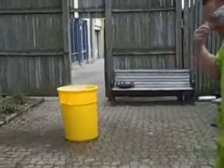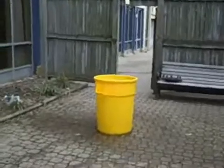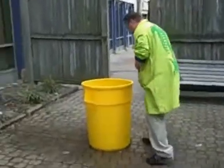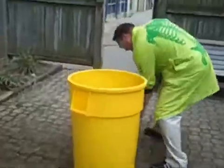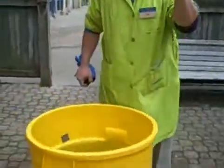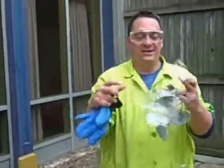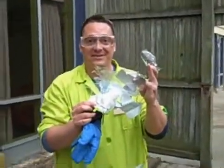Yeah! Wow! Now let's find out what the bottle looks like now — if we can find some pieces. Here's some shrapnel, and here's the rest of it. Wow, very explosive. Very explosive indeed.